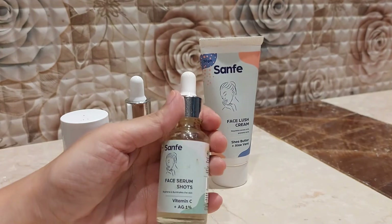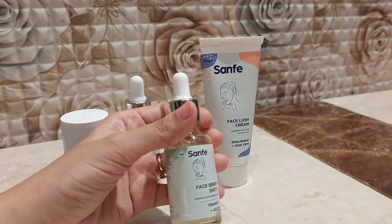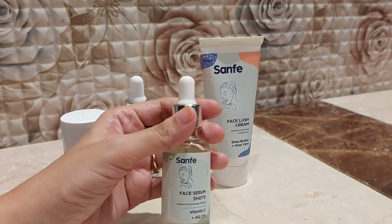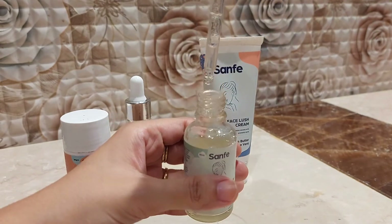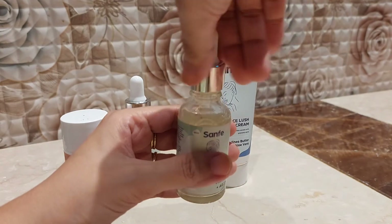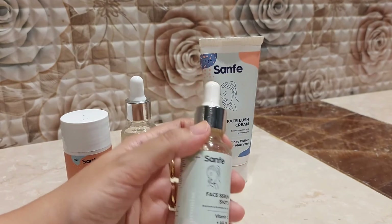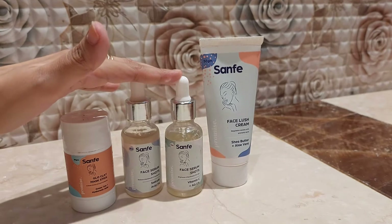This is the Face Serum Shots with 1% vitamin C. It exfoliates the skin, helps to brighten it, improves the pH balance, reduces sun damage, boosts glow, brightens skin tone, blurs acne marks, and hydrates the skin. It comes in a glass bottle with a dropper — since it's not a dark-colored glass bottle, vitamin C can get oxidized, so store it in a dark, cool place away from sunlight.